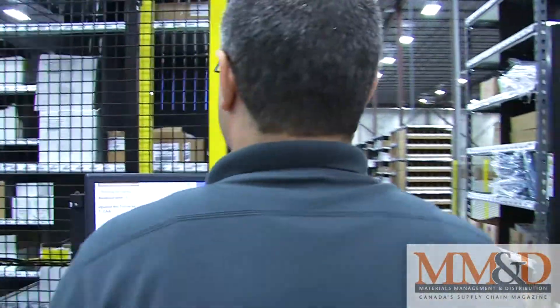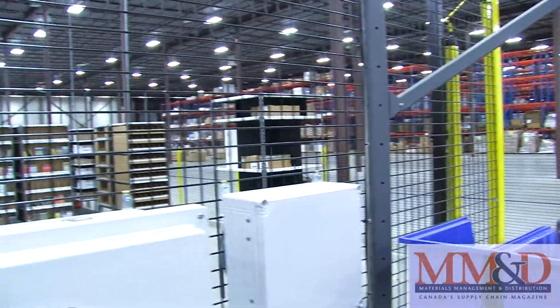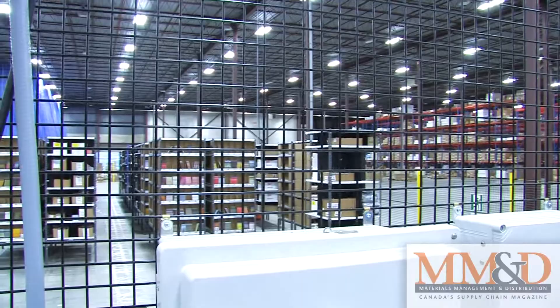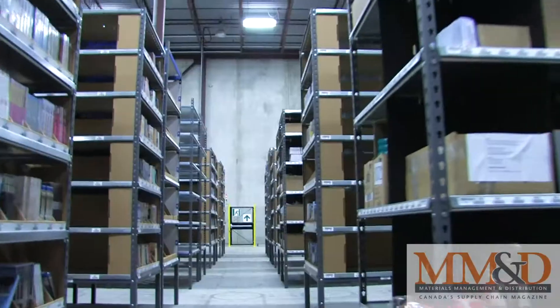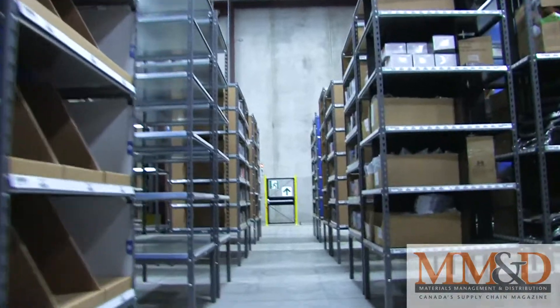The picker pulls the merchandise needed to fulfill the order and releases the robot. Then the robot takes the pod away and stores it somewhere in the aisles. The pod doesn't have to go back to its original spot — each time it puts the pod away, the Kiva system determines the optimal location for the shelving unit.